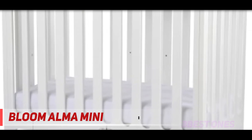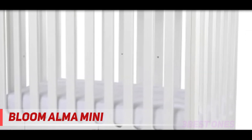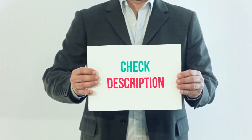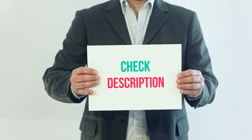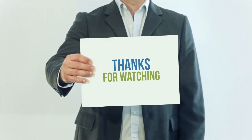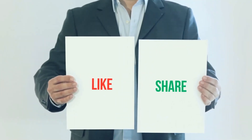Note that you'll need to purchase Bloom's Alma mattress separately to fit in it. These cribs come in dark, natural, green, brown, or white. I've included product links in the description — check them out for more information and the latest price. Thank you for watching this video. Please subscribe to my channel, leave a like, and share with your friends.